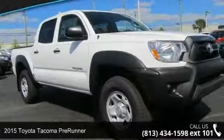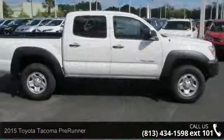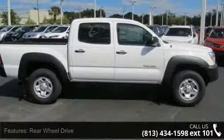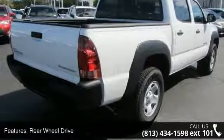Presenting the 2015 Toyota Tacoma Pre-Runner. This may be the set of wheels you've been looking for. This vehicle's top features include rear wheel drive, power steering, ABS, and brake assist.